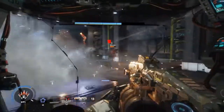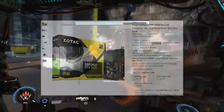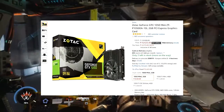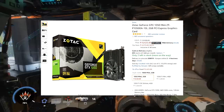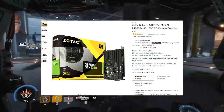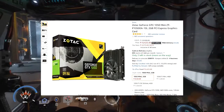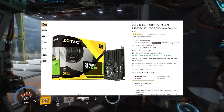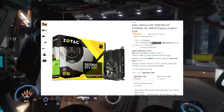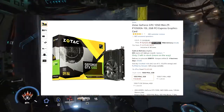Now it's time to choose the main and most expensive part of this gaming PC build — the graphics card. I chose the Zotac GeForce GTX 1050 Mini, which has 2GB of GDDR5 memory. This graphics card can handle your games like a beast and is priced at rupees 9,425 on Amazon India. It features the new NVIDIA Pascal architecture, which delivers improved performance and power efficiency, and can run classic and modern games at 1080p at 60 FPS with ease.